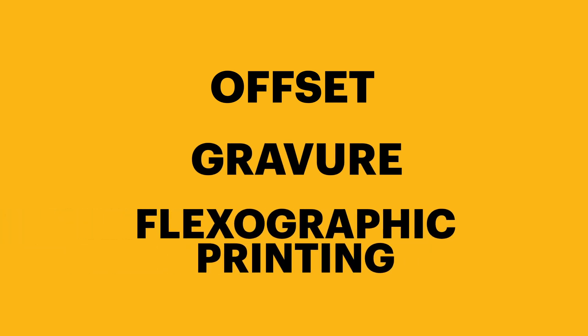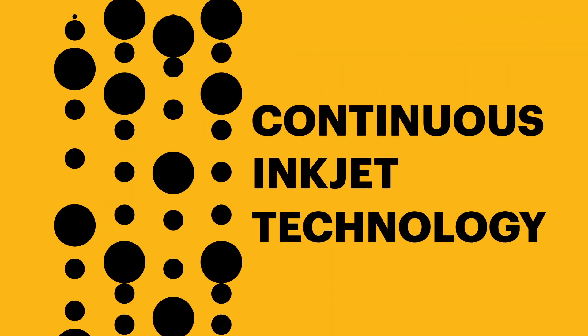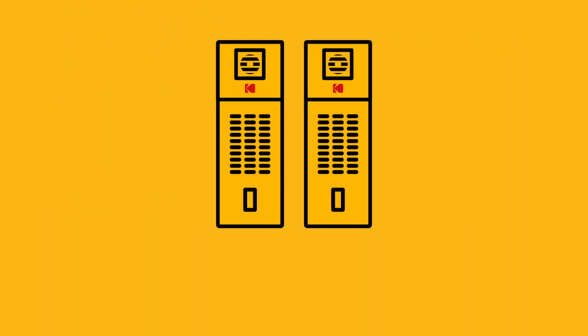Hybrid printing in a nutshell is combining the best of both worlds. You take the best of your incumbent printing technology — whether that's offset, gravure, or flexographic printing — and combine that with the immediacy of digital. In this case, digital printing from Kodak with our continuous inkjet technology.